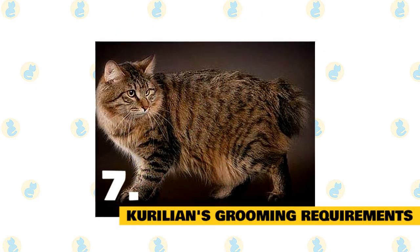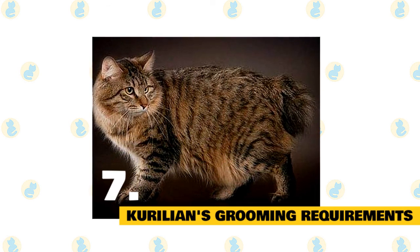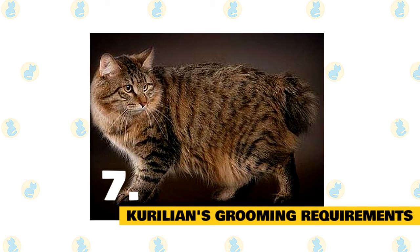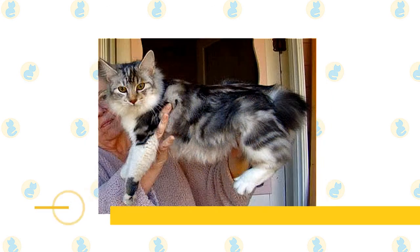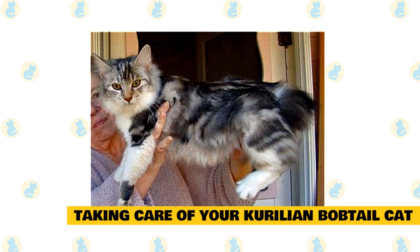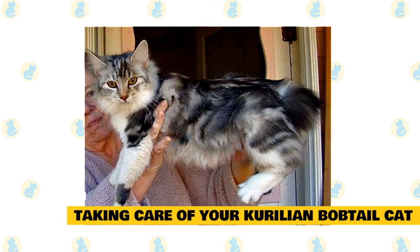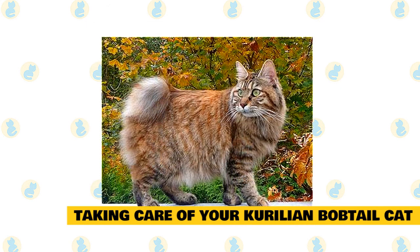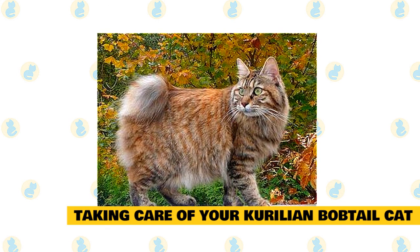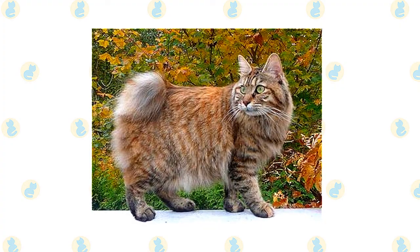Fact 7: Kuril Bobtail Grooming Requirements. This breed features a thick double coat, but it is smooth, soft, and unlikely to mat. Therefore, this cat's coat will remain healthy with a simple weekly brushing. Fact 8: Taking care of your Kuril Bobtail. Kuril Bobtails adore their people and can adapt well to a variety of living conditions, including homes with other cats, children, and dogs. The Kuril Bobtail is a relatively easy cat to take care of — just regular brushing and love. They are also very active and seek the highest point in the house to survey all that is going on around them.